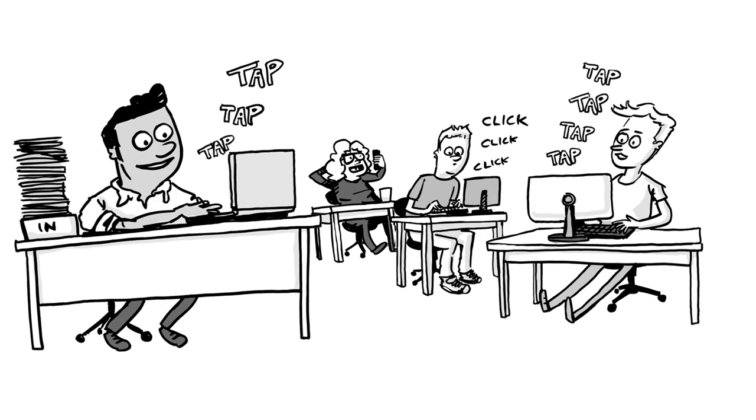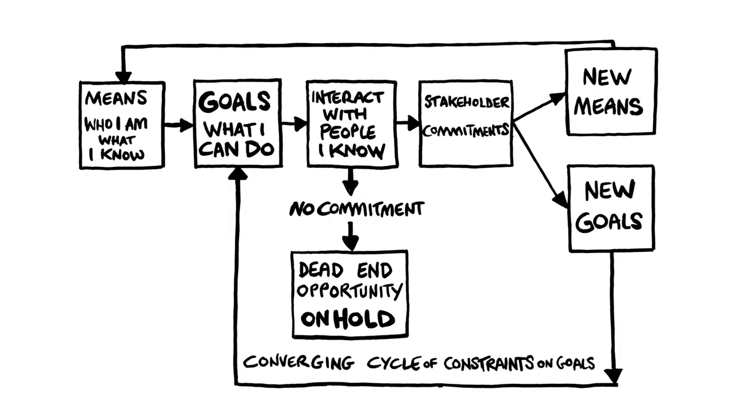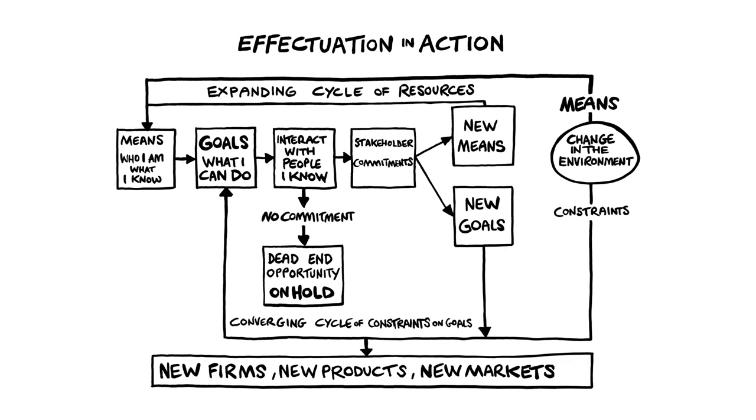Through this activity, you make your ideas real. And ultimately, a new firm, a new product and even a new market is created. That's the process of effectuation.